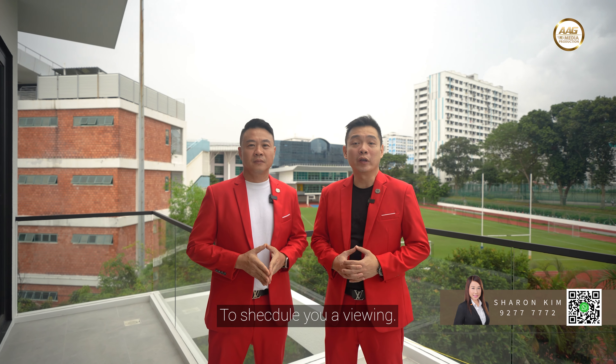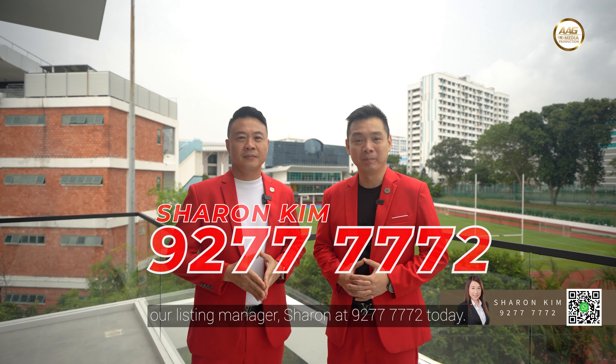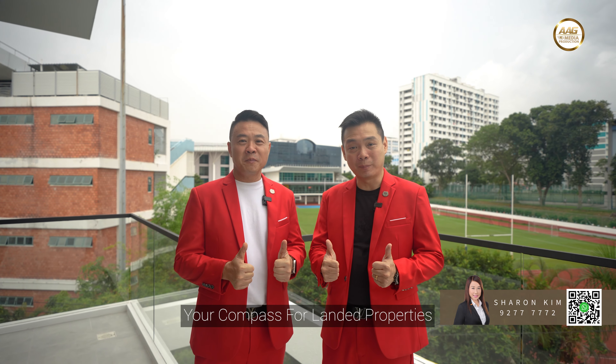To schedule your viewing or for more information, contact our Listing Manager Sharon at 9277 7772 today. AAG Lander Dynamic Alliance at 7772 — your compass for Lander Properties.